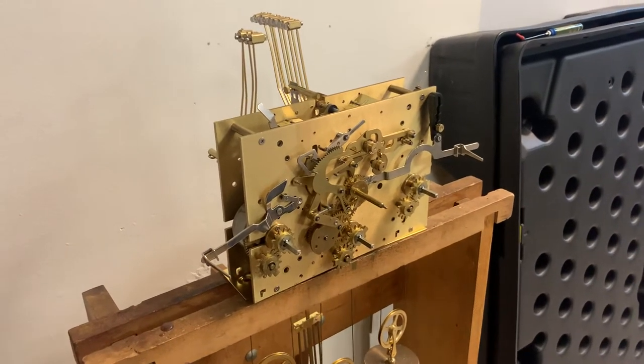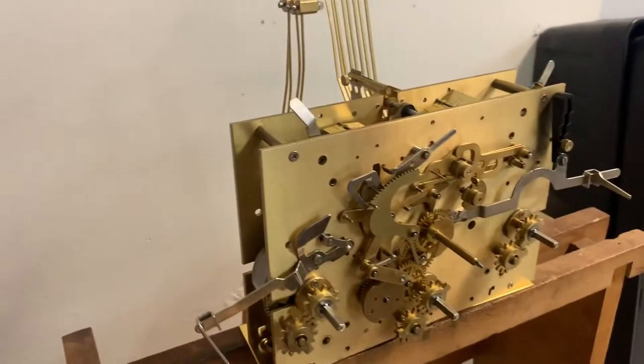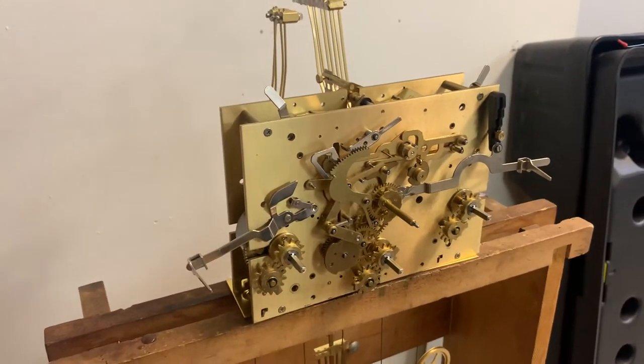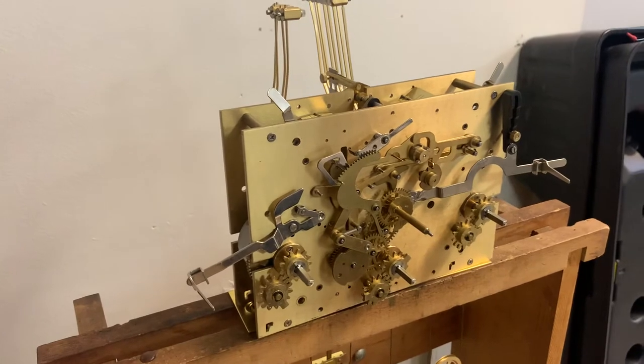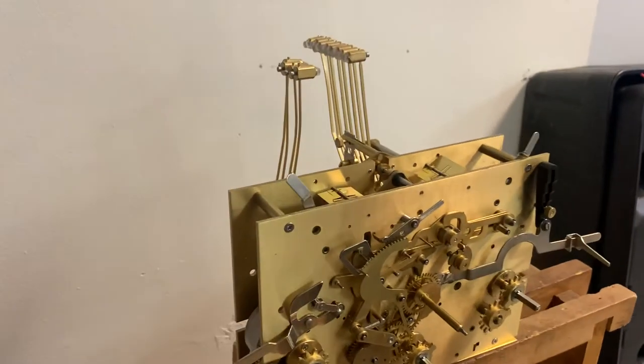Hi everyone, welcome back to The Clock Shop. This is Jim with JR Clocker on eBay. Today we have a Kenninger KSU-33. It is 116 centimeters, triple chime.